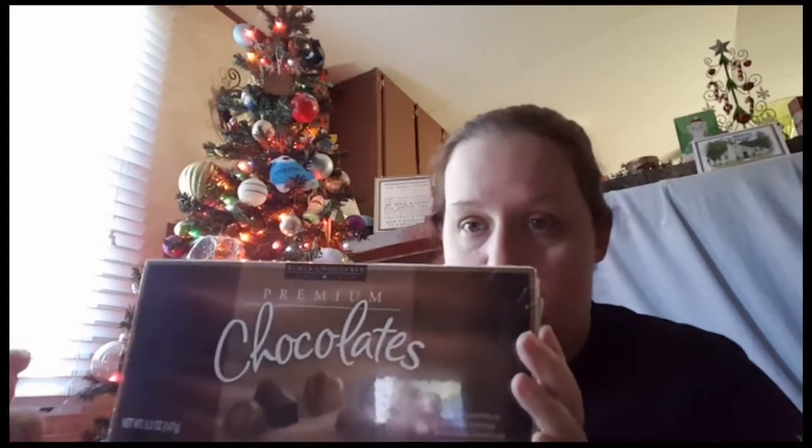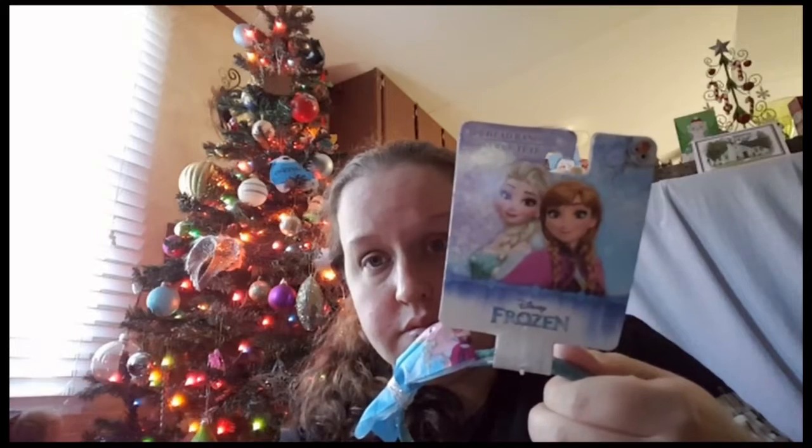Four boxes of chocolate — these are going underneath the tree, and then I got one for myself. I got two more magnets: this one made me laugh, it says 'no problemah,' and then 'girl boss.' We got Aerie a headband, and now I have to get Addie a headband — she loves Frozen. Getting down to the last two things. I ate all these last year because they're like Crunch bars.